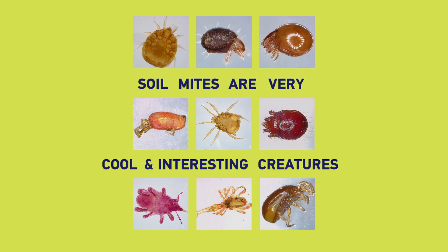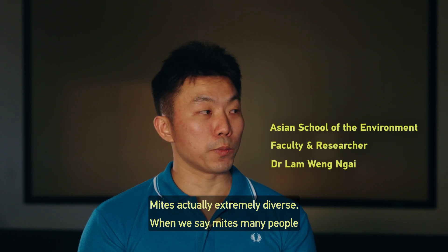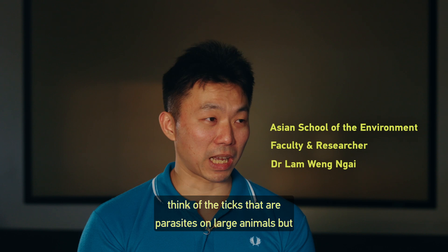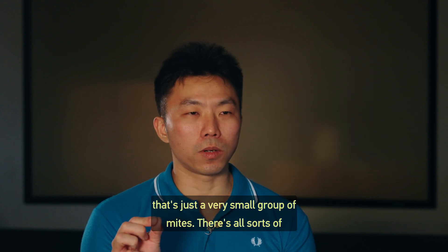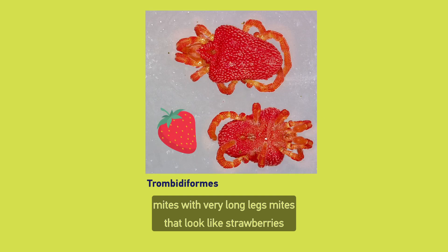Soil mites are very cool and interesting creatures. Mites are actually extremely diverse. When we say mites, many people think of the ticks that are parasites on large animals, but that's just a very small group of mites. There are all sorts of mites with very long legs, mites that look like strawberries, and mites that are very well-armoured.